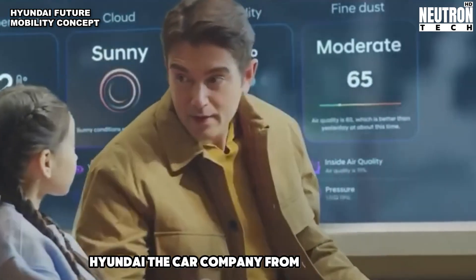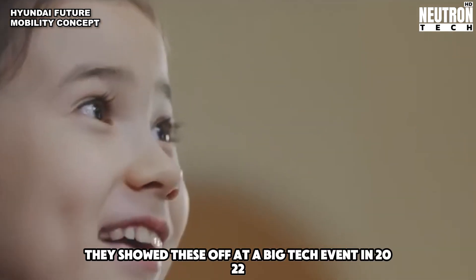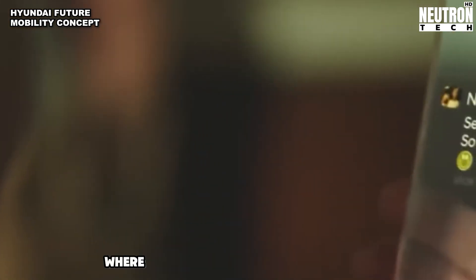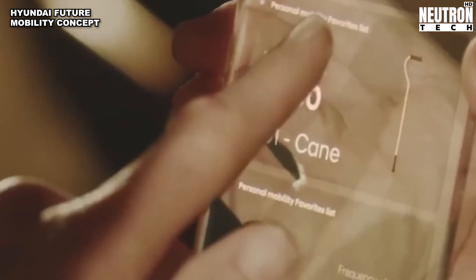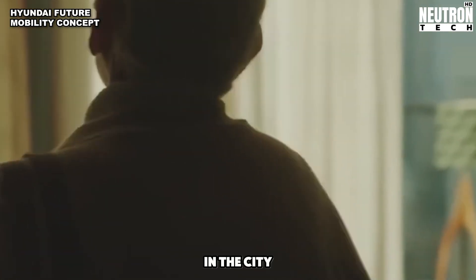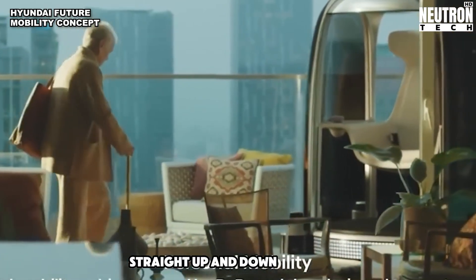Hyundai, the car company from South Korea, has some cool ideas about future cities. They showed these off at a big tech event in 2022. They think future cities will have lots of robots and a big online world where people can do all sorts of things. They also want to help people who have trouble moving around. Hyundai made these neat pods that can help people get out and about in the city, and these pods can join up to make a kind of bus.